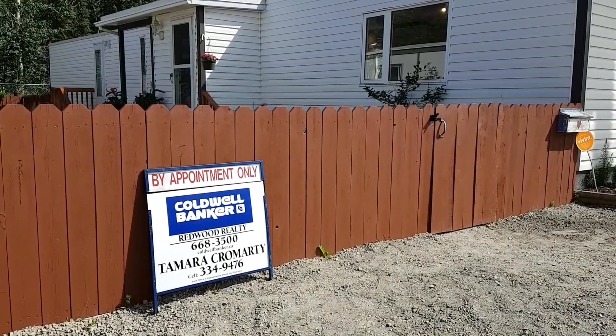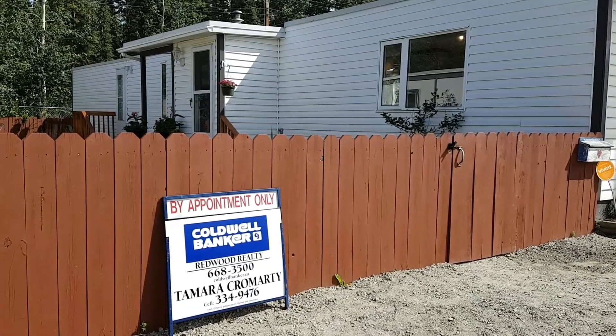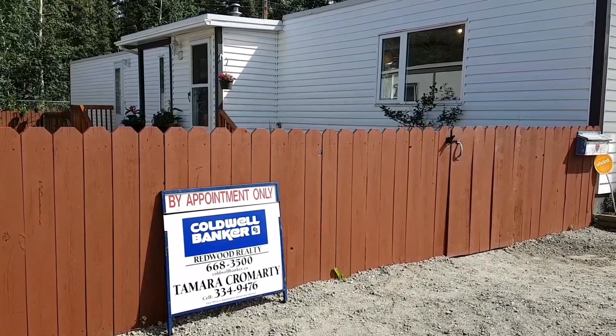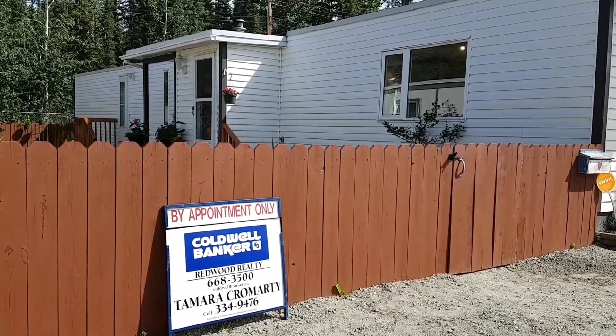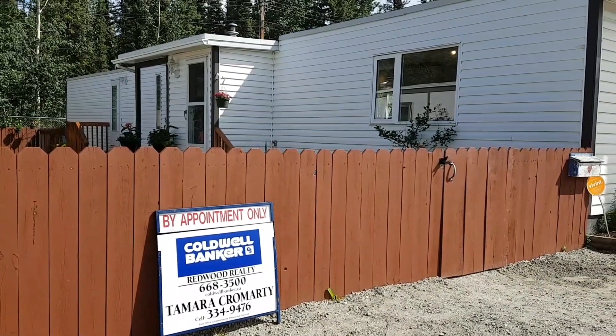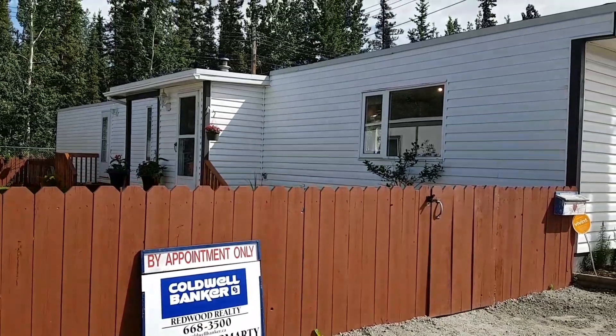Hi there, it's Tamara Camardi with Coldwell Banker here to show you 141 Takini Court mobile home. It's a two-bedroom, one-bath. Since 2015, $20,000 in renovations have been put into the property. This is a 2007 mobile home.